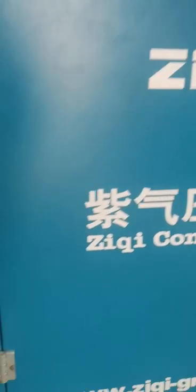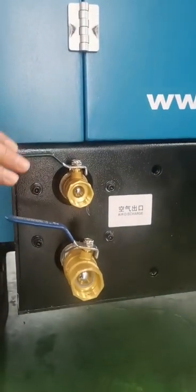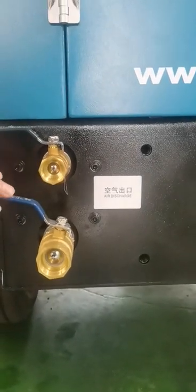You can see here there are two outlet ports of different sizes. The size is based on customer requirements, which makes it more convenient.